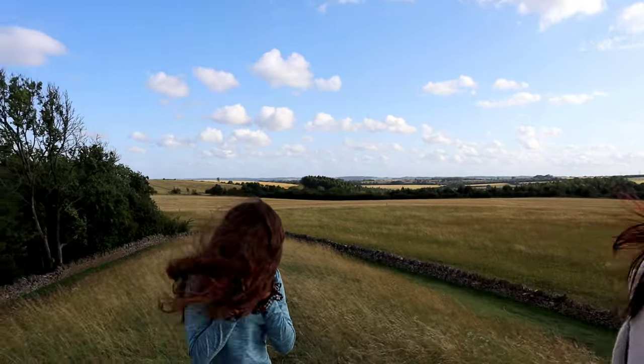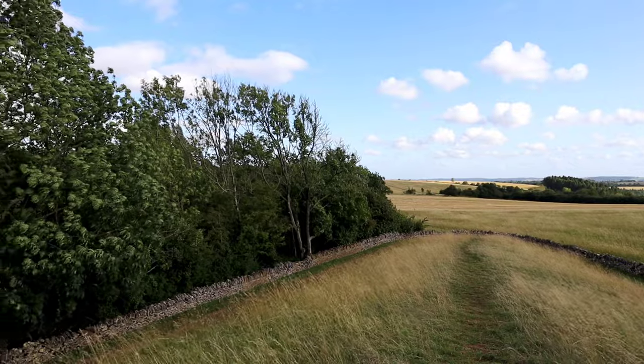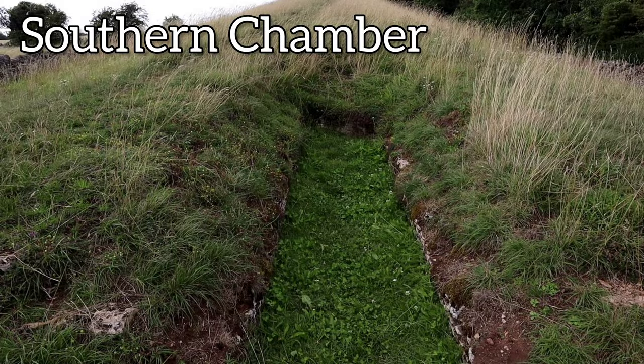The views from the top of the mound, which you can see here, are really rather good. We visited at dusk, which really emphasised the site's secluded atmosphere.